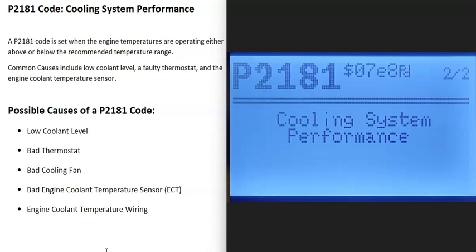One thing to note about this P2181 code is that if you are also getting other codes — for example, an engine coolant temperature sensor code — be sure to pay attention to that because it can help point you to what the problem is.